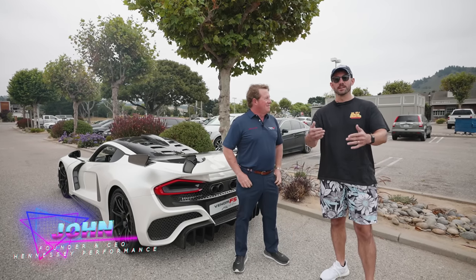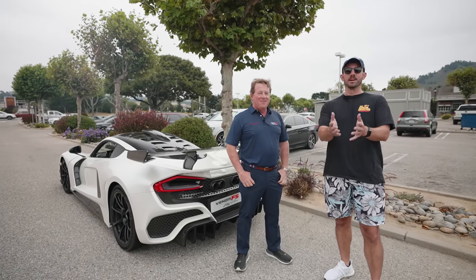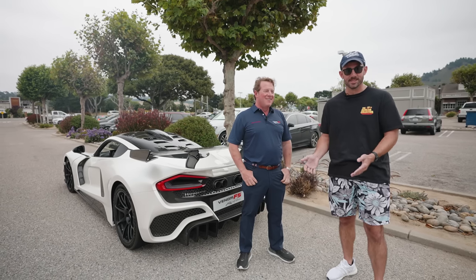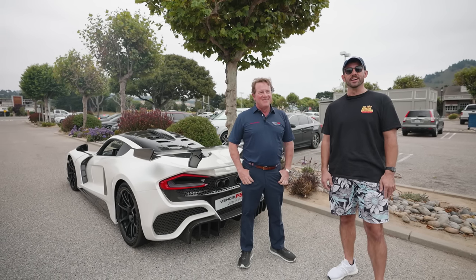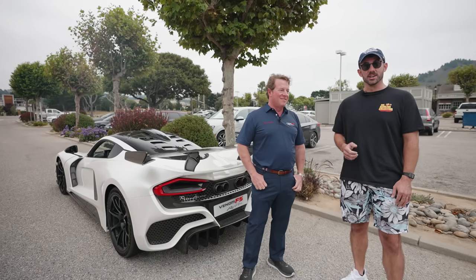I'm here with John Hennessey. We're actually walking out of our rental home here in Carmel, and he just happened to be driving right by our house — they're staying a few homes down from us. We're neighbors! And we wanted to drive this thing anyway, so what better time than here at Car Week?